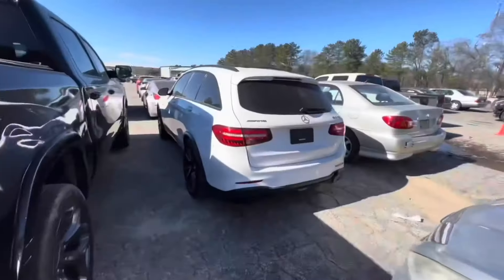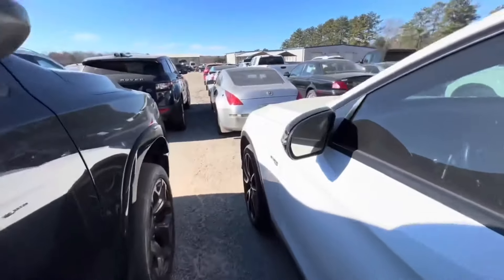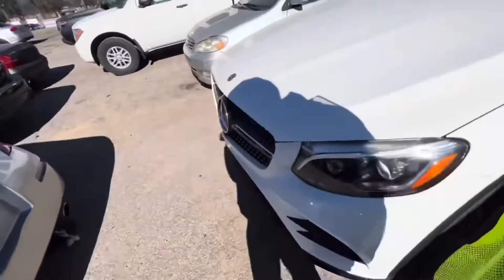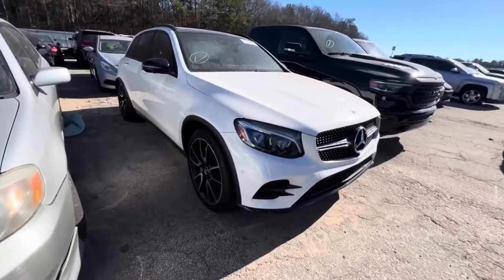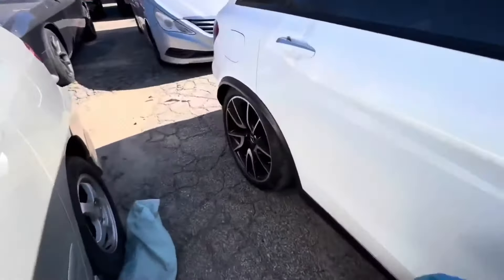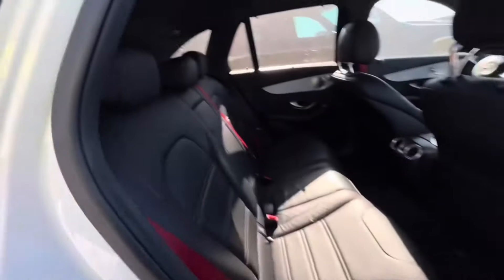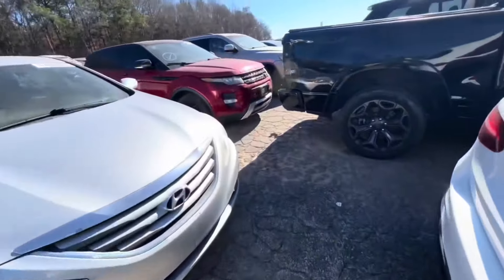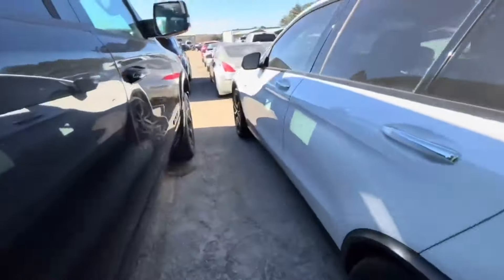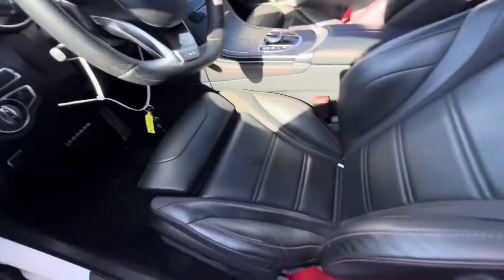I think I got one more car to look at. We got an AMG GLC43 — let me know what y'all think about the GLC. It's not the GLE, the big boy, but it's the GLC. Would y'all take this? Let me know in the comments. It's like Mercedes heaven out here, they got a lot of Mercedes. Looks like something's going on with the suspension. Nice red seats — it actually smells like water in here. No power.